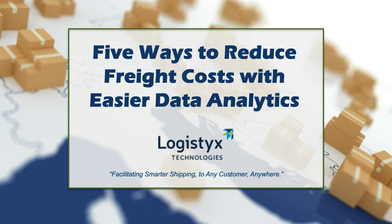Hello, and welcome to Five Ways to Reduce Freight Cost with Easier Data Analytics. This is a special webcast brought to you by our friends at Logistics Technologies. My name is Bob Troublecock, I'm a Special Projects Editor at Logistics Management, and I'll be your moderator for this event. Joining me today is Adriano Viterbo, he's Analytics and Audit Program Manager of Logistics Technologies.